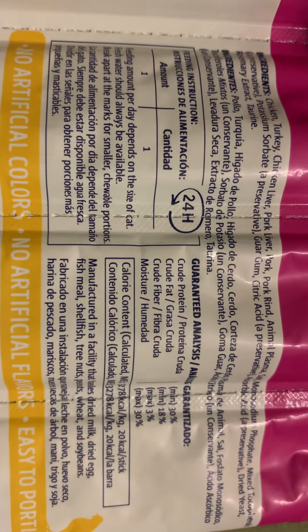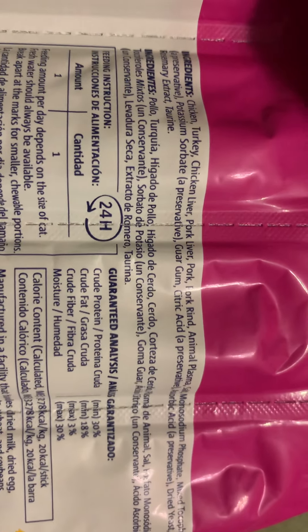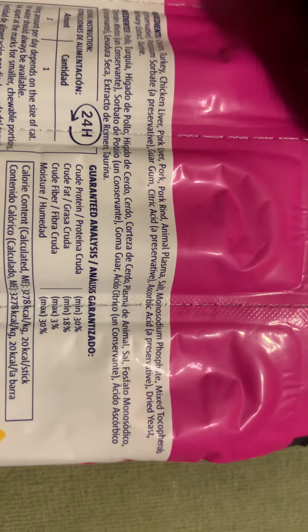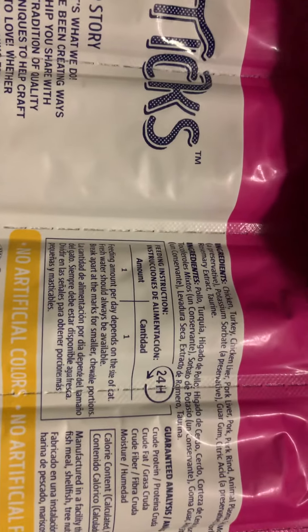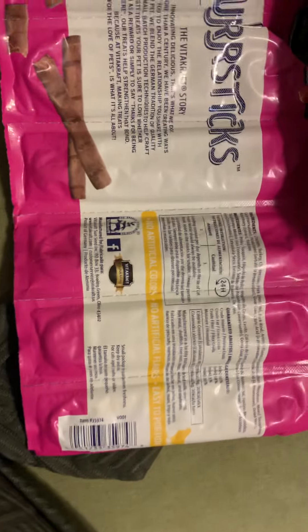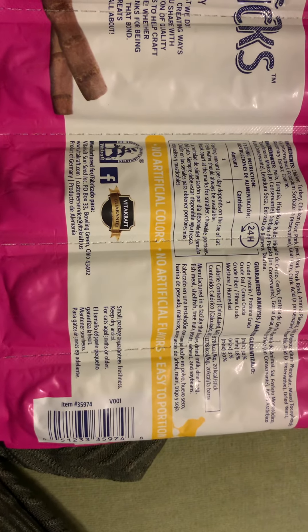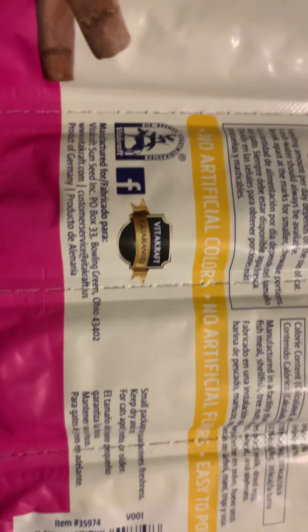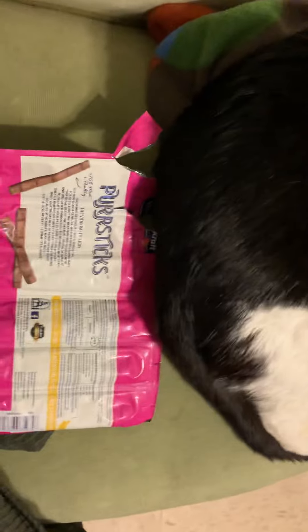The ingredients are chicken, turkey, chicken liver, pork liver, pork, pork rind, and some animal something I can't quite make out. No artificial colors, no artificial flavors, easy to portion. Manufactured for Vitacraft — product of Germany, which is cool. He does like them, him and Fluffy both. You can see he's just on the couch chilling.